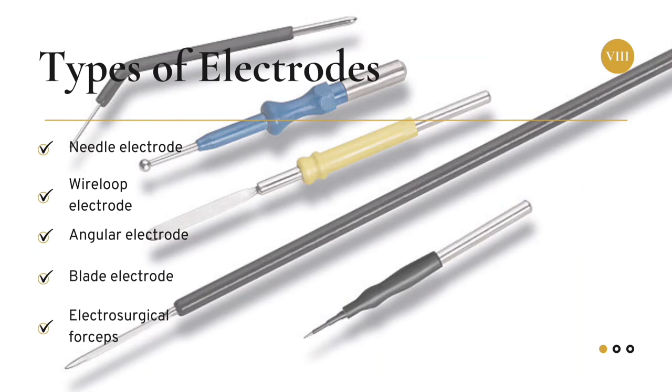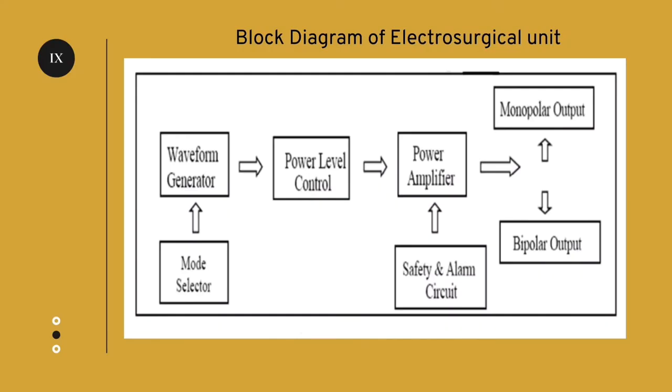What are the types of electrodes? They are needle electrode, wire loop electrode, angular electrode, blade electrode, and electrosurgical forceps. Wire loop electrode is used for cutting. Now we will see the block diagram of electrosurgical unit in B type. The waveform generator is used for producing heat; therefore, high frequency power is required for heat generation.